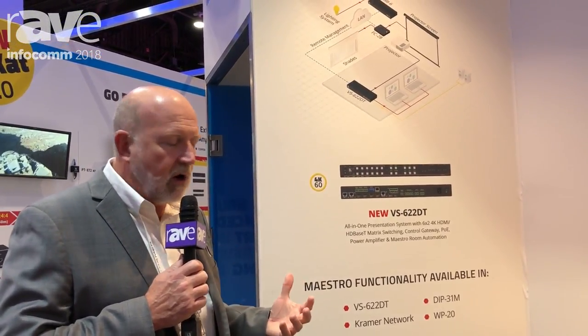We can do something, for example, where as soon as they connect an HDMI cable, the shades come down, the projector turns on, the screen comes down, and the room lights dim — everything is turned on just by plugging in that HDMI connector.